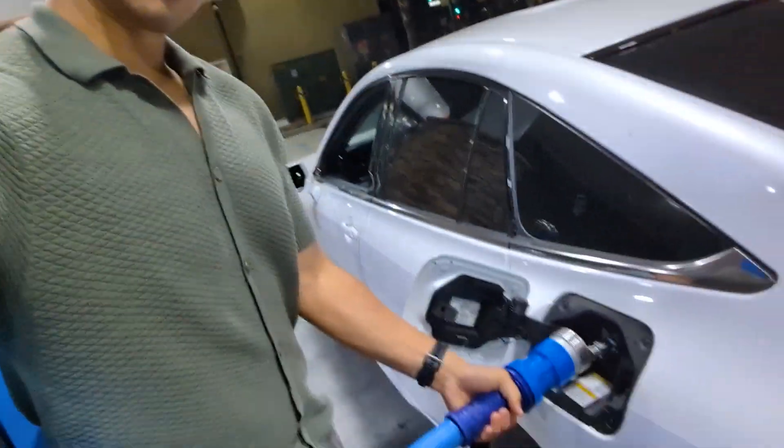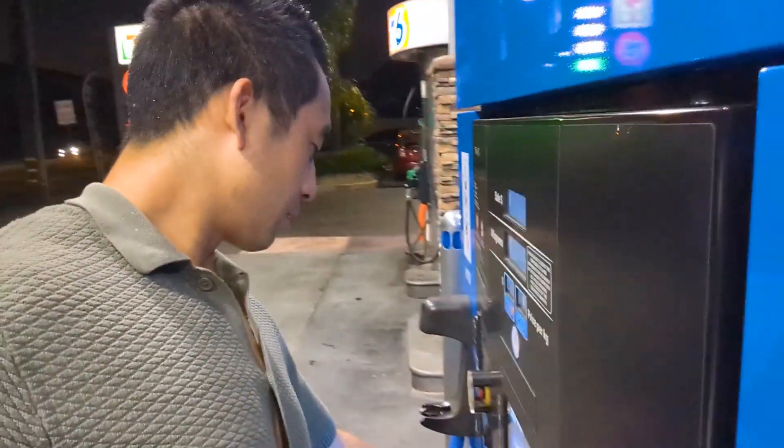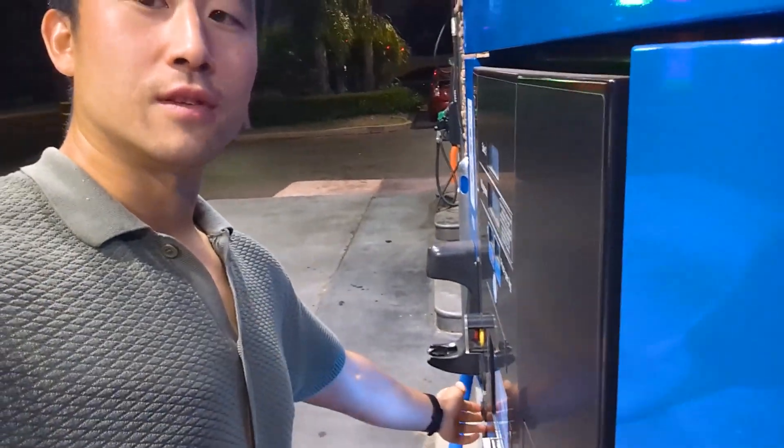I am using the Mirai hydrogen gas card. This comes with any new Mirai. The new ones, I think you get six years or $15,000, whatever comes first. And then used ones, I believe, you get $15,000 or three years, whatever comes first.